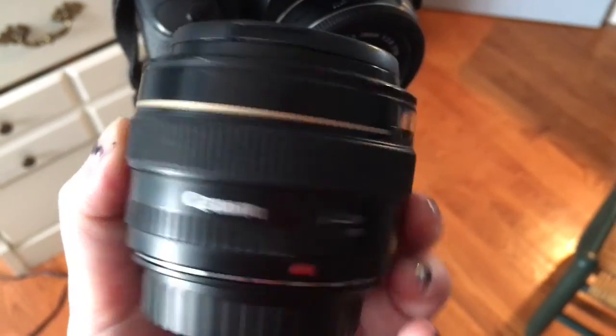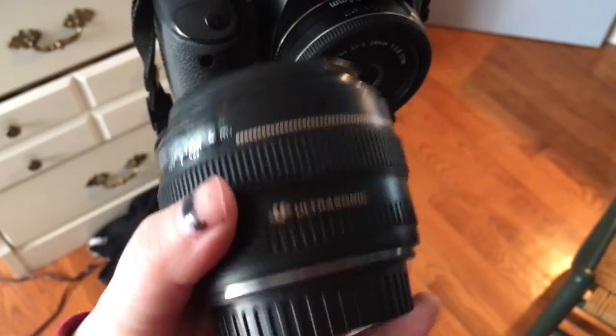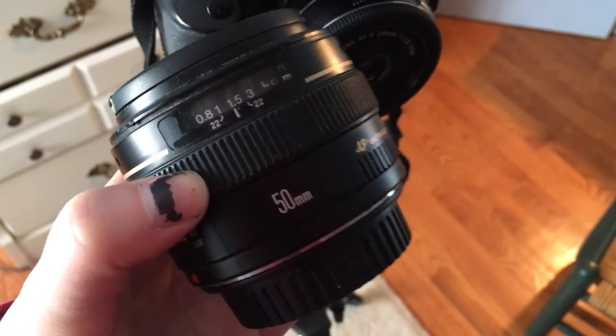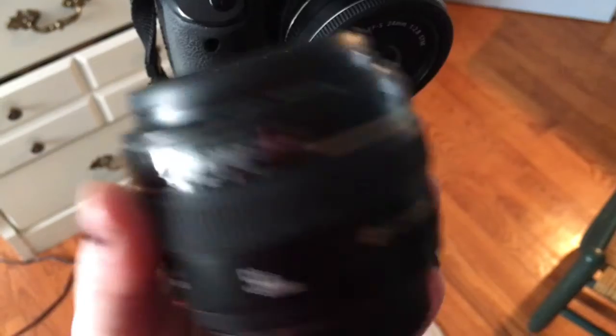I love the 50mm — I've had this for so long, it's my go-to lens no matter what. I film almost everything using this, and more often than not when I take pictures I'm using this lens.